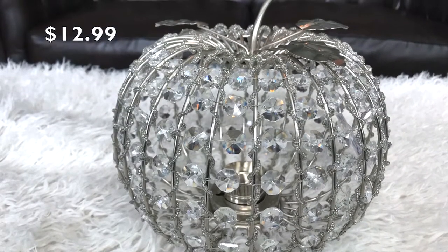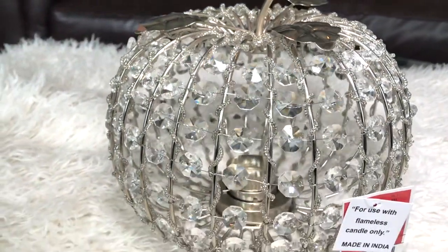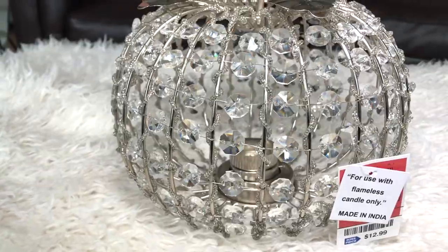You guys must have seen this stunning bling pumpkin all over YouTube. I have two of the small ones, but this year I was able to get my hands on this large one, which was $12.99.